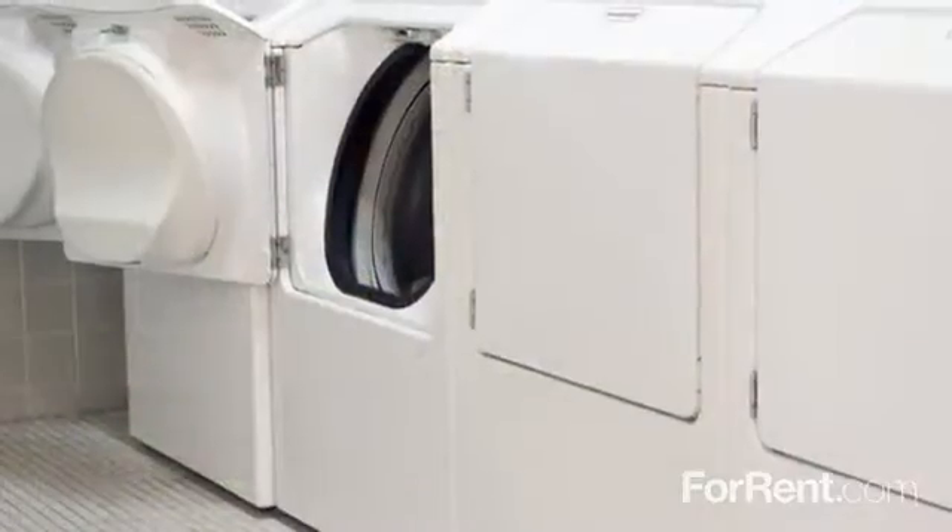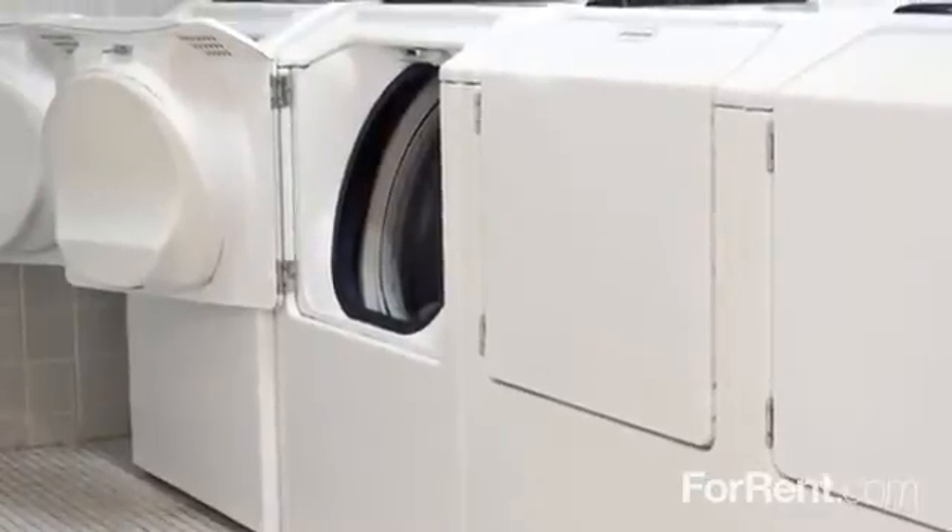Our modern laundry facility features electronic card readers, and our amenity package includes a resident club room with cable TV, as well as a small fitness area available to residents.